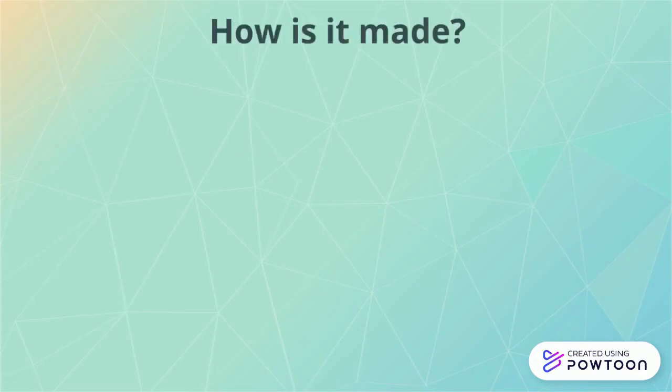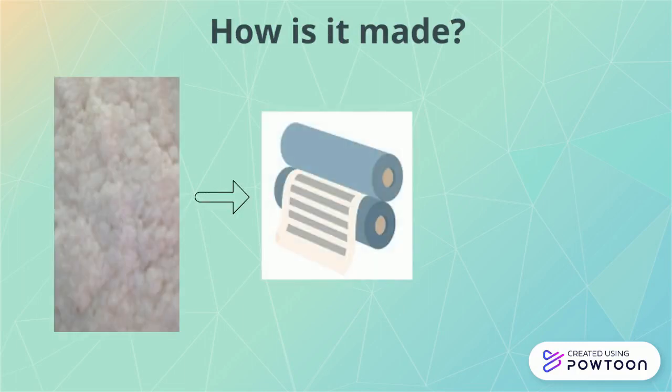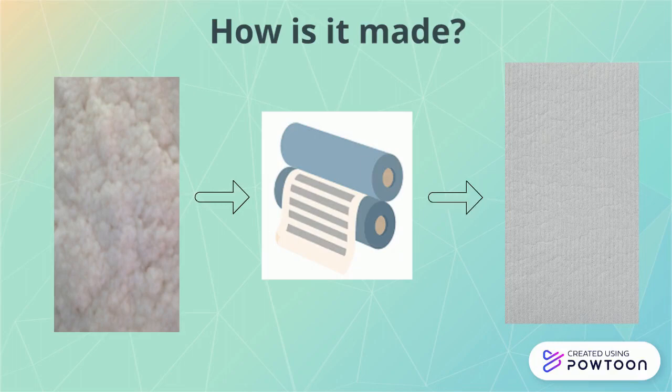The cellulose fibers are then bleached to make them white, and everything else is removed in the final washing process. It is then made into a sheet by being pressed between hot rollers. It is cut and stacked and then ready for shipping.